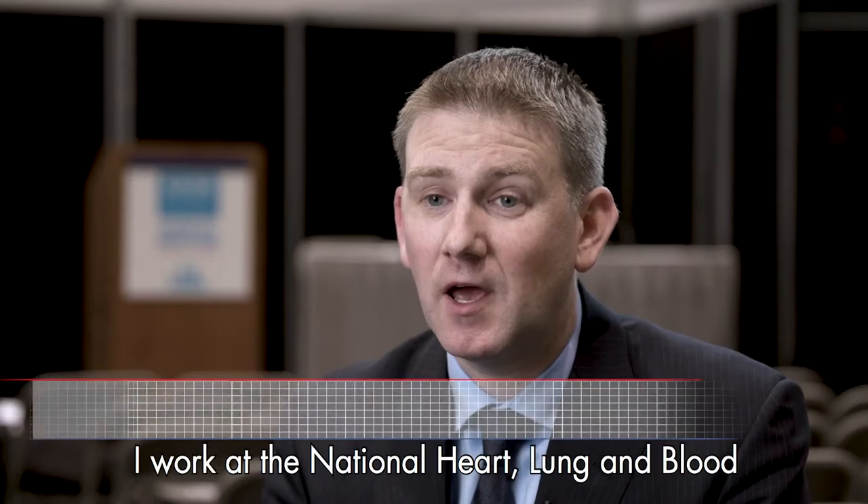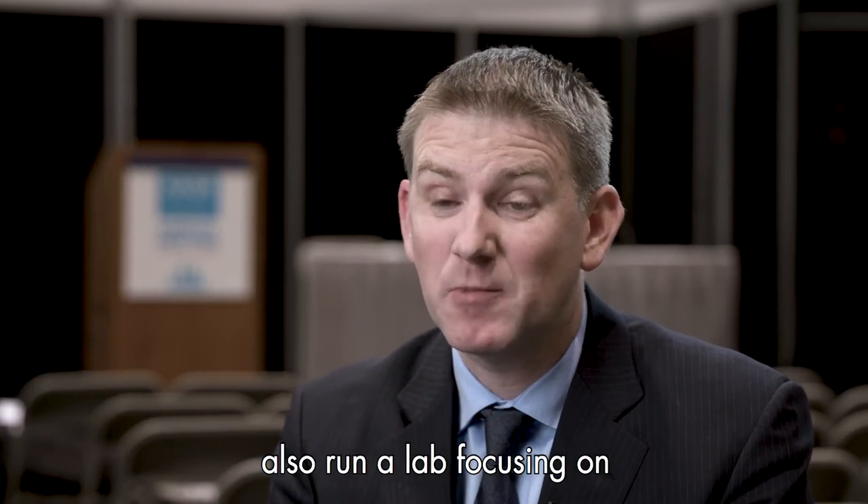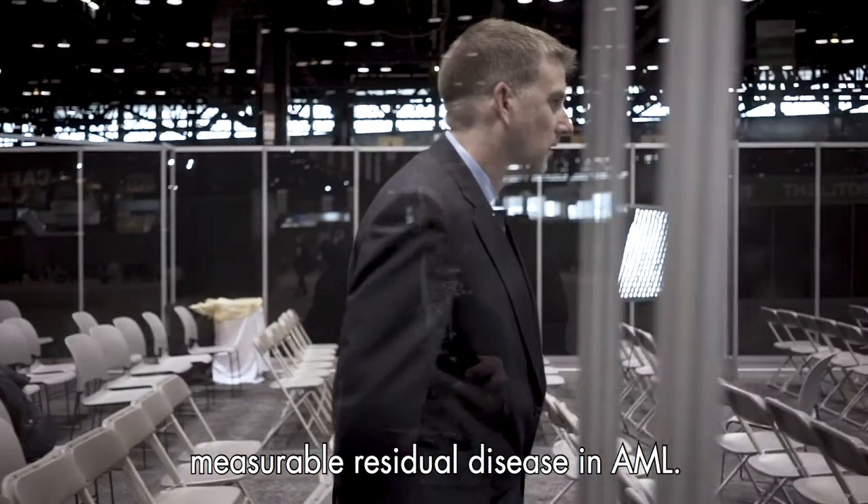My name is Dr. Christopher Harrigan. I work at the National Heart, Lung and Blood Institute in Bethesda, Maryland. I'm a medical oncologist and I also run a lab focusing on measurable residual disease in AML.